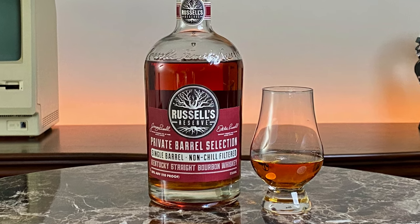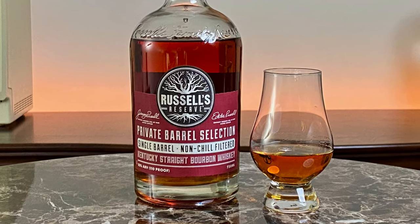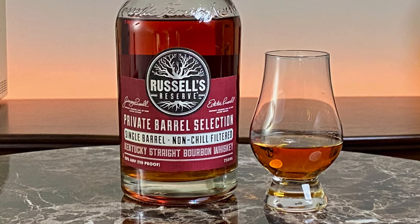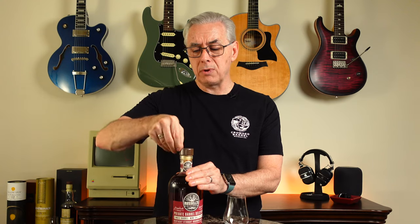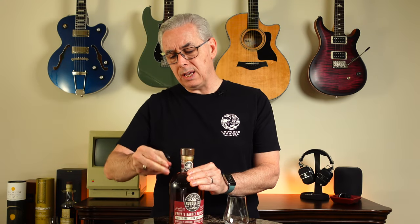Their single barrel edition is aged in American white oak casks with a special level four, number four alligator char, which is pretty intense. What they're going for with that is more wood flavor — more contact with the wood. Anytime you rough up the interior of a barrel, you end up with more whiskey in contact with the wood, which can give you a really intense oak taste. We'll see what that does to this particular bottle.